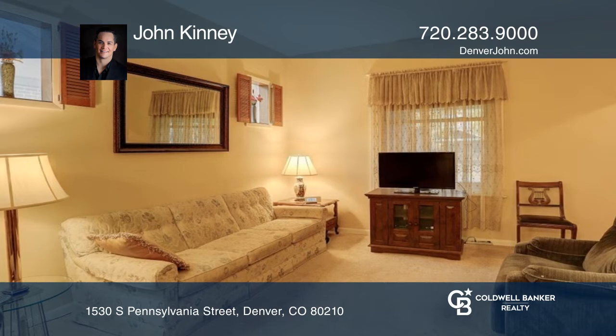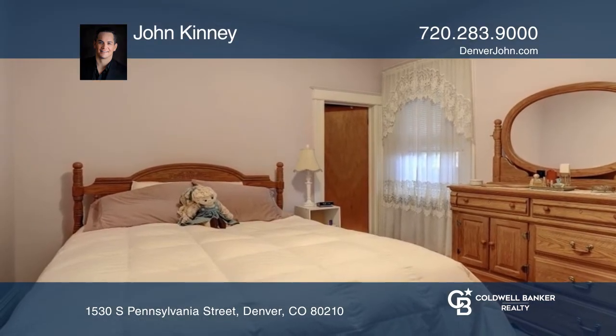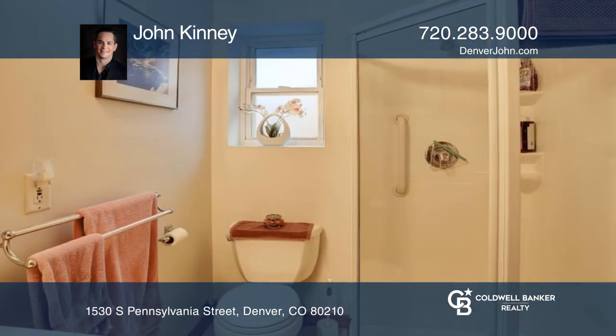Just a quick stroll to all the entertainment, restaurants, coffee shops, and galleries of Pearl Street. Minutes to Platt Park, Wash Park, and DU.